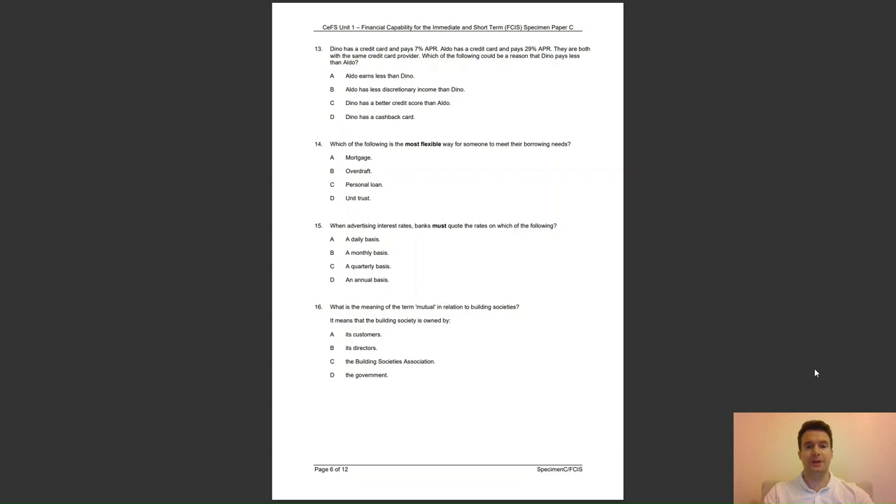Question 15: when advertising interest rates, banks must quote the rates on which of the following basis? A, daily; B, monthly; C, quarterly; or D, annual? The answer to question 15 is D — interest must be quoted annually.